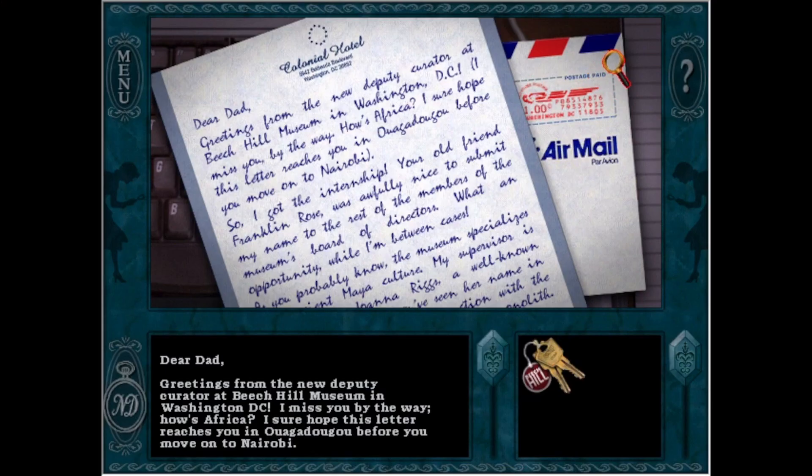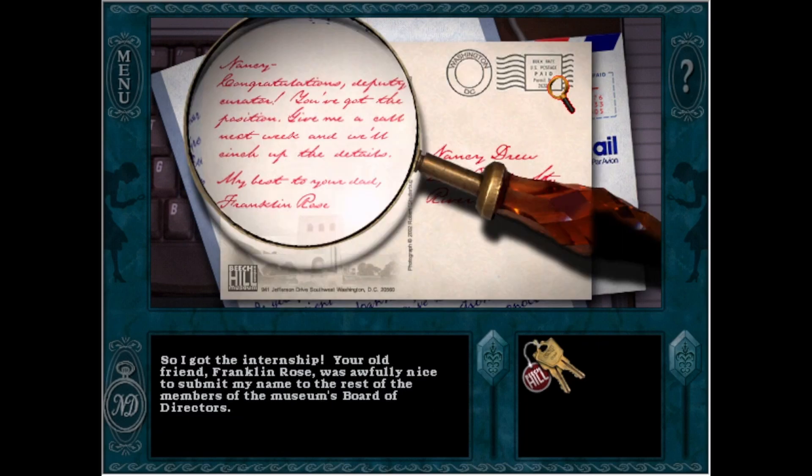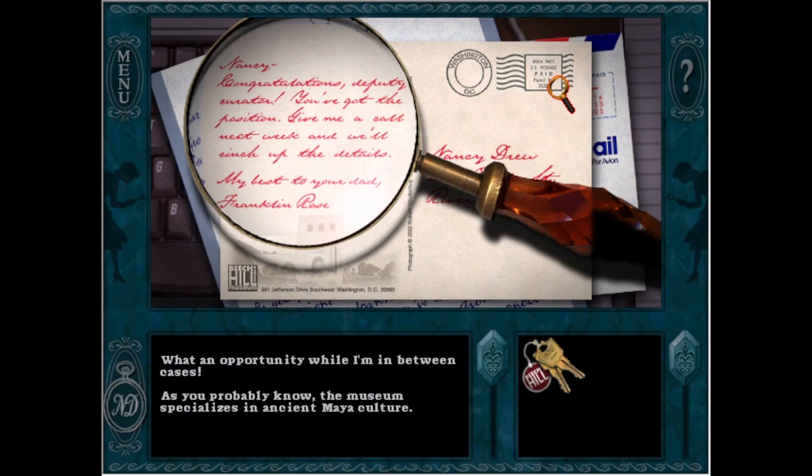The main notable difference in the synopsis is that Carson Drew is with Nancy in DC, and that she's not a deputy curator — just a lowly tourist. I think that change works really well for the game, as it gives Nancy more agency to act without constraint, more power as a direct insider with the museum, and a more obvious reason for her personally to investigate the crime.